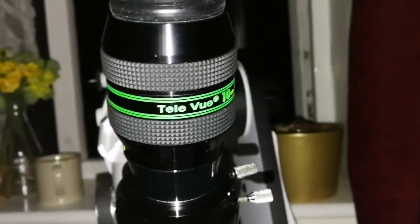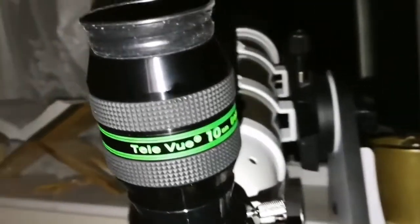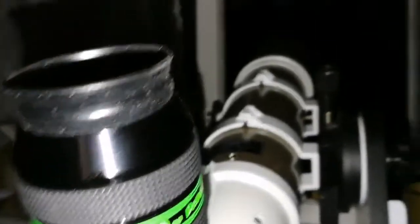Observing with a Teleview Delos 10mm eyepiece, looking at the Jupiter, Moon, and Saturn conjunction in the morning sky. We have a clear night, clear sky after so many nights.